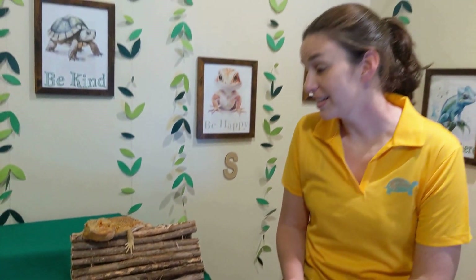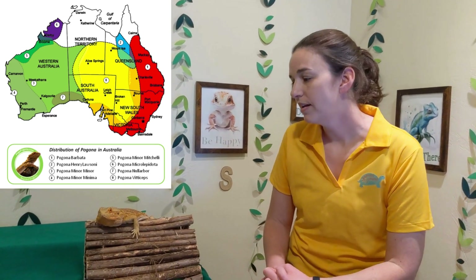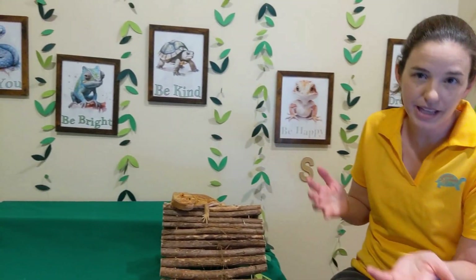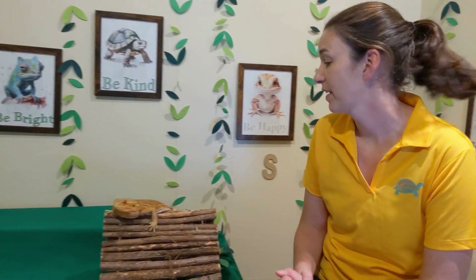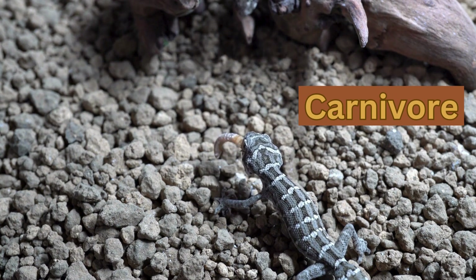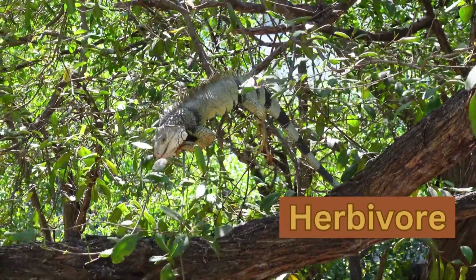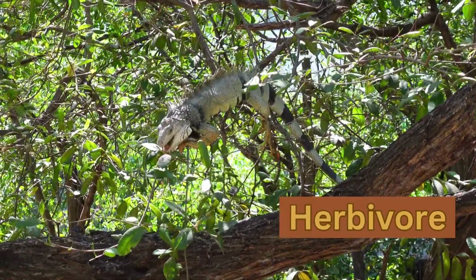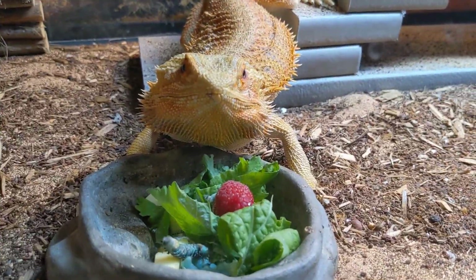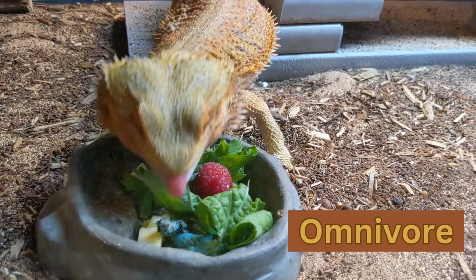Bearded dragons are actually found in Australia — they are endemic to Australia. They usually live in arid or semi-arid, which means dry or pretty dry places, like deserts. Some reptiles are carnivores, which means they eat meat. Some reptiles are herbivores, which means they mostly eat plants and fruits. And some are omnivores, like me — they like to eat both meat and plants and fruit.